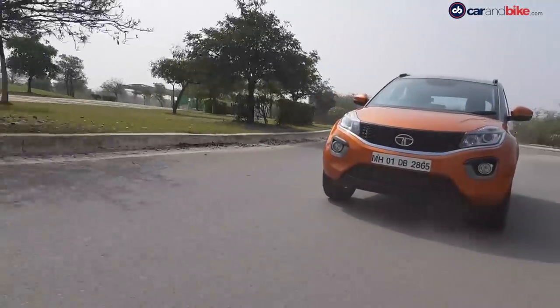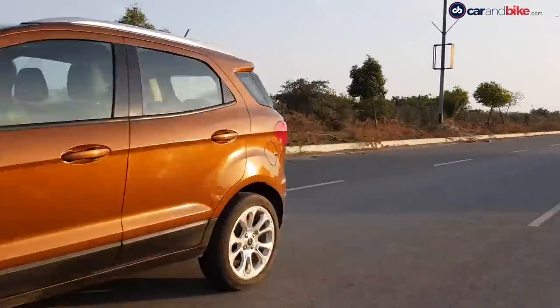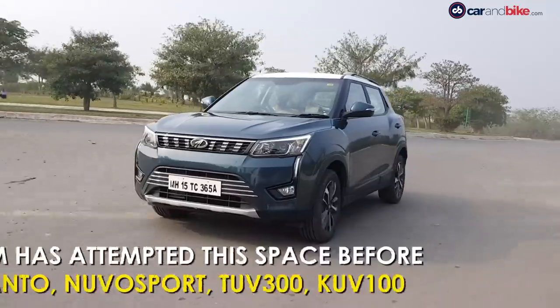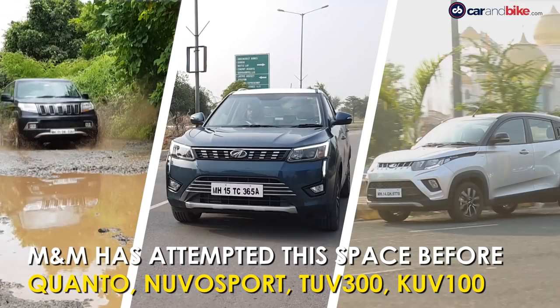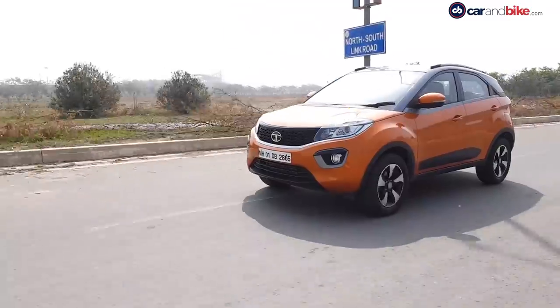From being a one-horse race just a few short years ago, the subcompact SUV segment has grown into a crowded set. The Mahindra XUV300 is the latest to join its own stablemates, the TUV300 and the even smaller KUV100, beside the Ford EcoSport, the Maruti Suzuki Vitara Brezza and the Tata Nexon, of course.